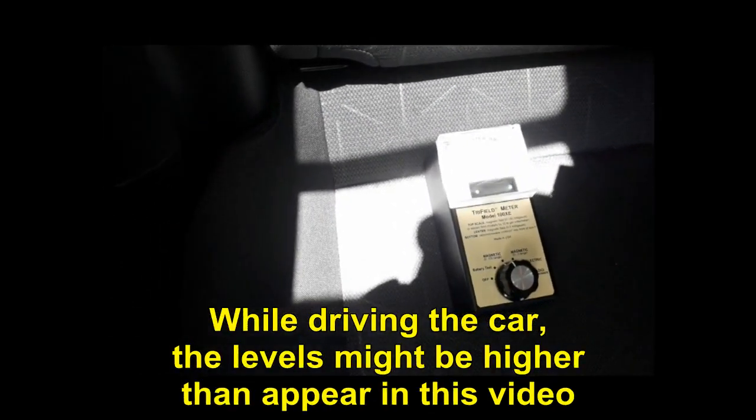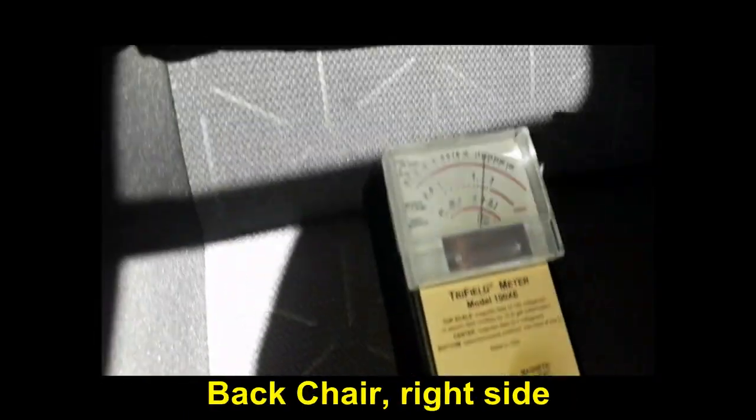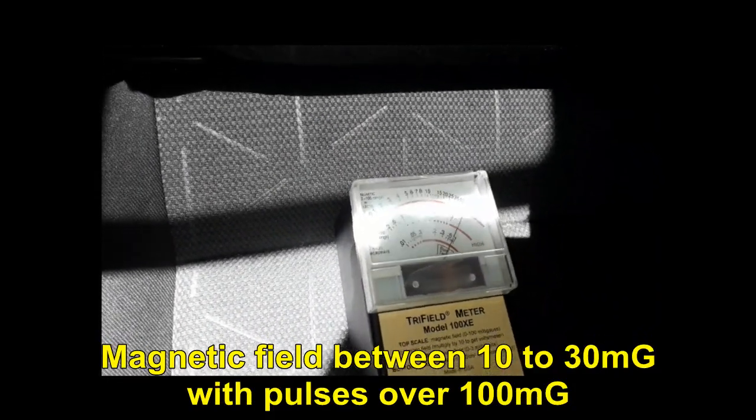While driving the car, the levels might be higher than what appears in this video. Back chair, right side: magnetic field between 10 to 30 mGa, with pulses over 100 mGa.